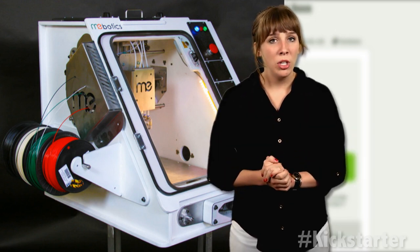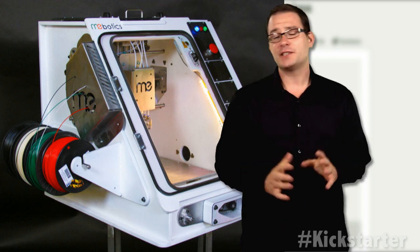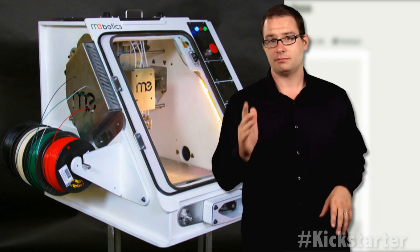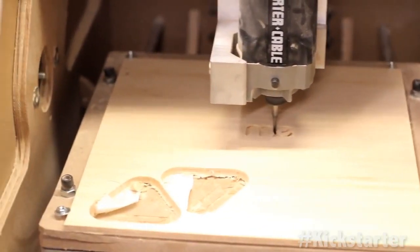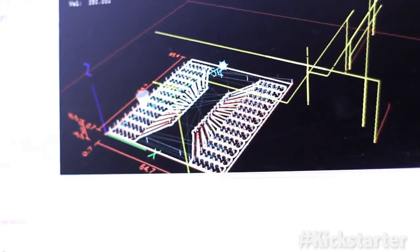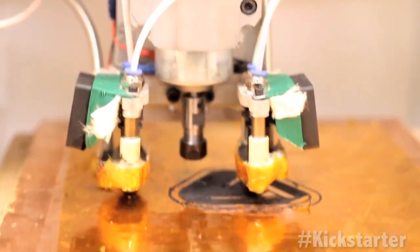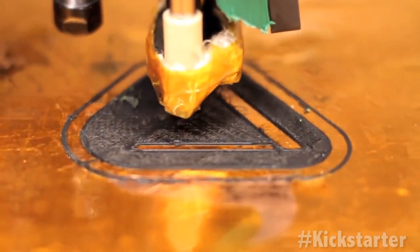Micro-Factory is currently the only machine to combine multiple printheads and a milling machine into one unit. As far as Mebotics is aware, it's the only one with four printheads — period. By combining additive and subtractive machining in one platform, the Micro-Factory can print functional parts in four colors or multiple materials, and is capable of computerized etching and computer-controlled milling. It also houses a full onboard computer with external connections for USB and Ethernet, so no separate hardware or software is needed.